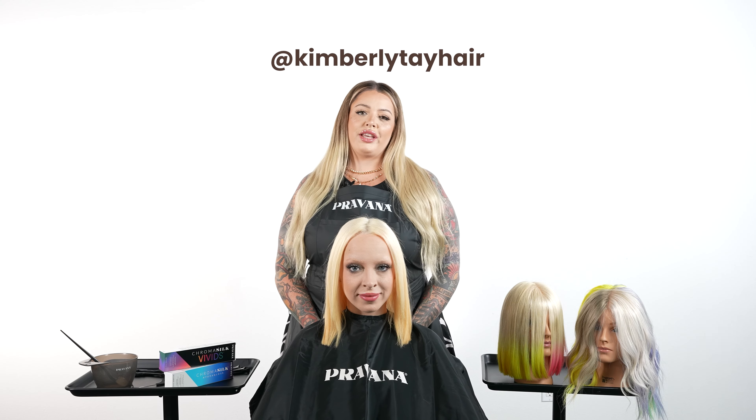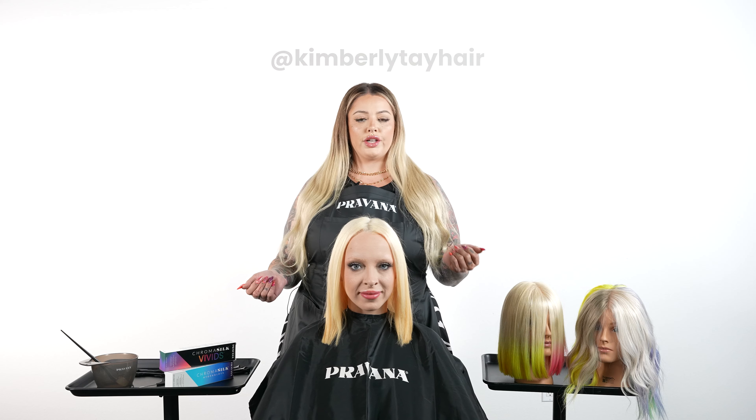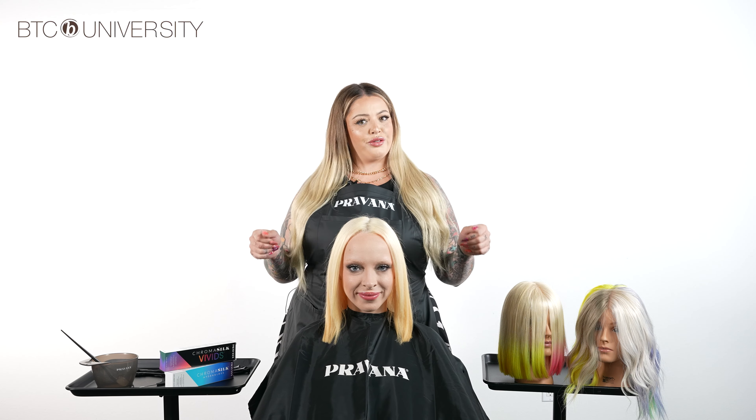Hey guys, my name is Kimberly Ibbotson. I go by Kimberly Tehair on Instagram, and today I'm going to be showcasing some everyday Vivids looks for your clients who maybe want to live a little natural but have a little fun and enter into the world of Vivids.